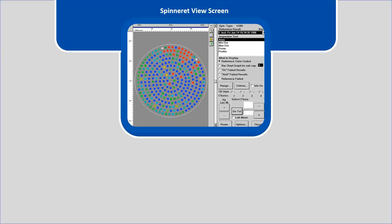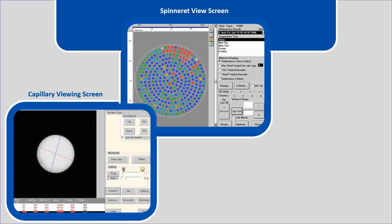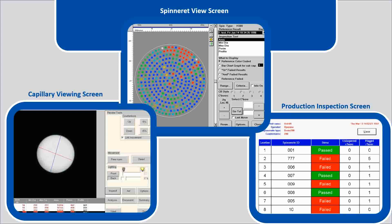The overall spinneret is shown with the individual capillaries displayed in different colors to represent the different tolerances set by the operator. This screen provides management with an overall view of where the problem capillaries are located. On the bottom left, we can see the capillary viewing screen, which shows each and every capillary while they're being inspected. The view on the right is the production data inspection screen, which shows immediately passed or failed capillaries. While the inspection is going on, we can see both the capillary graphically and whether it has passed or failed.